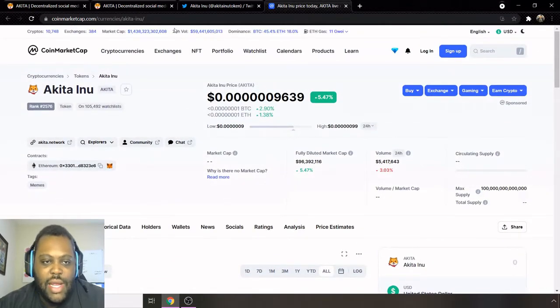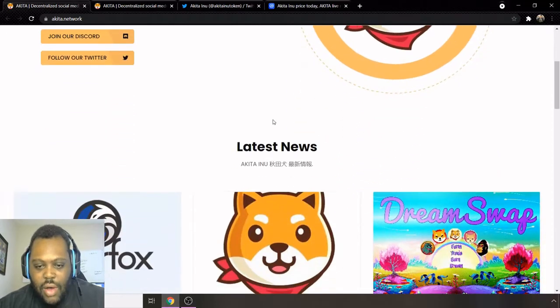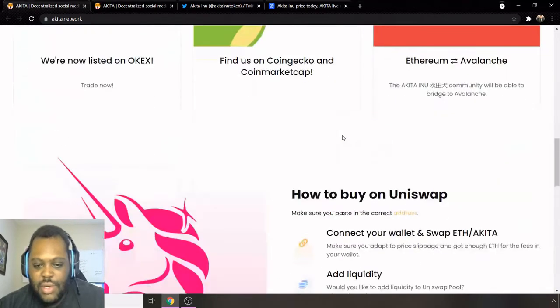Let's jump into Akita Inu and see what's going on. This is their website — their mascot is a Shiba Inu with a red scarf, which is definitely pretty cool. This is the latest news section on their website. It is part of the meme coin space, so just bear that in mind.